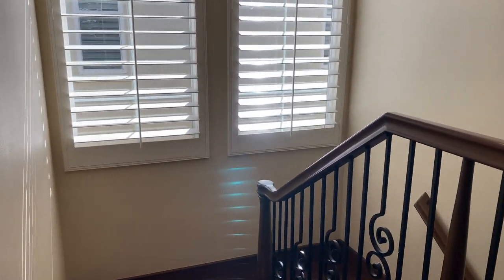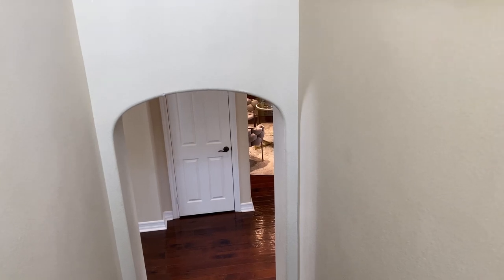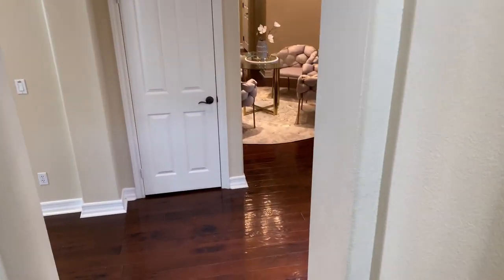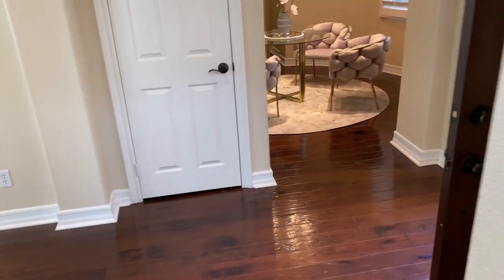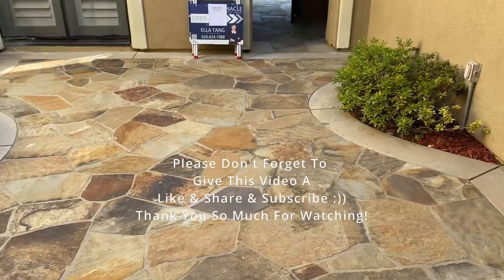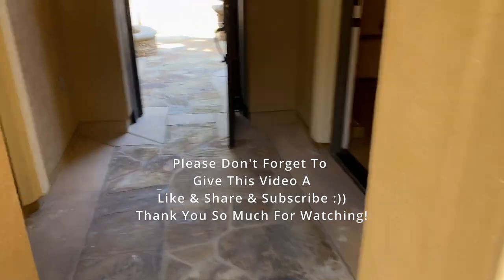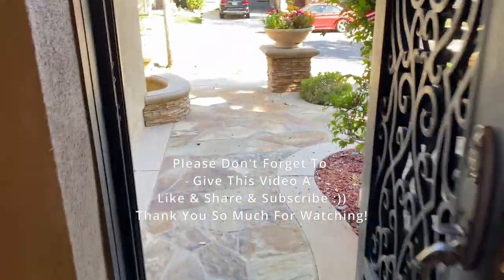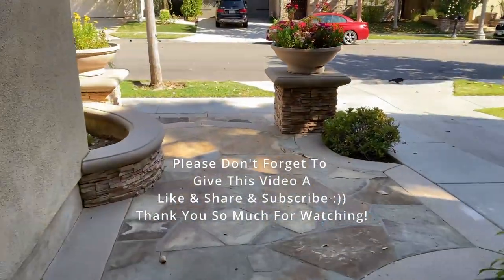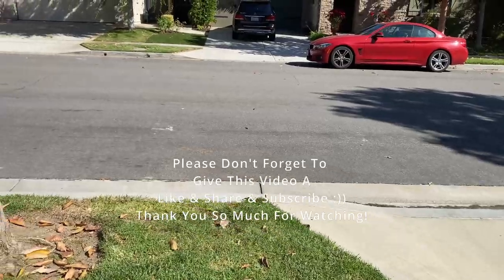Nếu mà các bạn thấy cái video này có ý nghĩa thì hãy cho Vicky một like và đăng ký kênh — Vicky cảm ơn mọi người rất là nhiều. Thank you so much! If you like this content so far, don't forget to give this video a like, share, and subscribe. I greatly appreciate all of you guys so very much. With that being said, I'll see you in the next video. Bye bye for now.